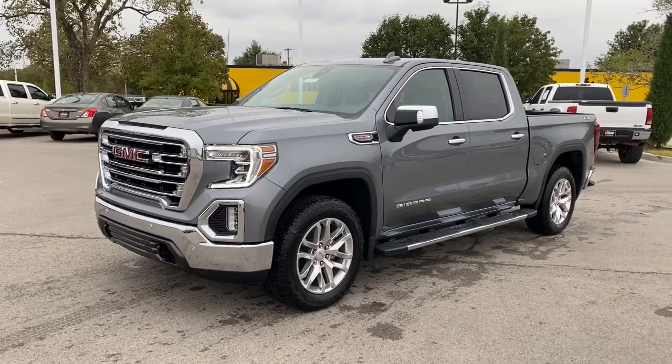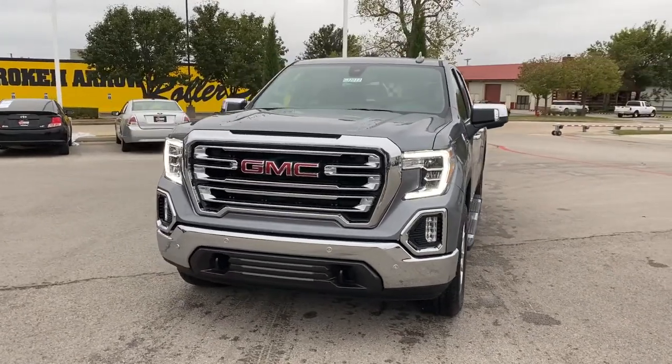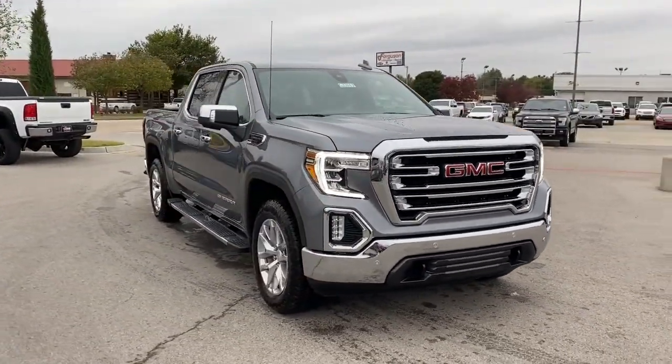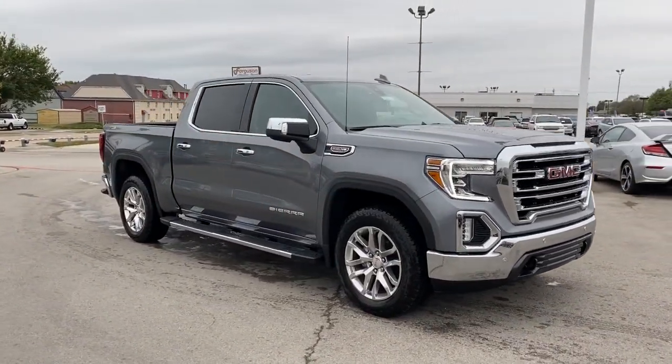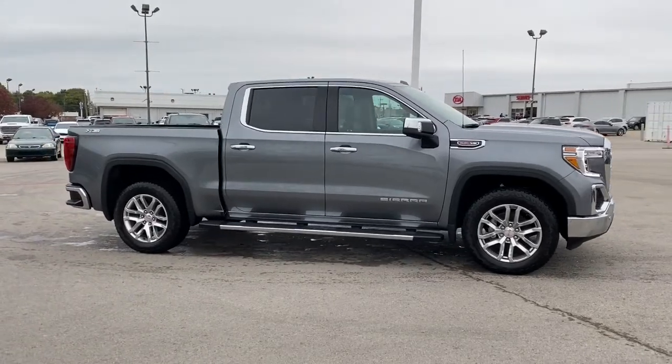You just found the 2022 GMC Sierra Limited. Prepare to take your driving pleasure to new heights and enjoy the best of modern efficiency and style. You'll love the advanced safety features, quiet cabin, and responsive handling this vehicle has to offer.